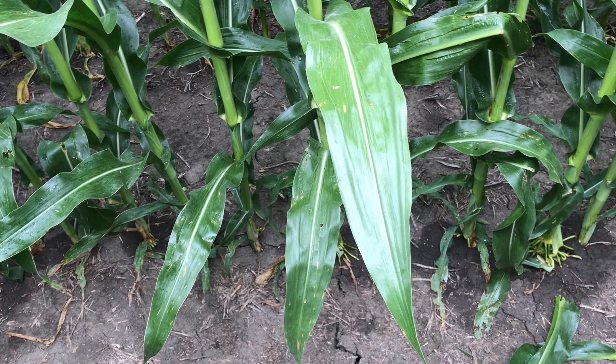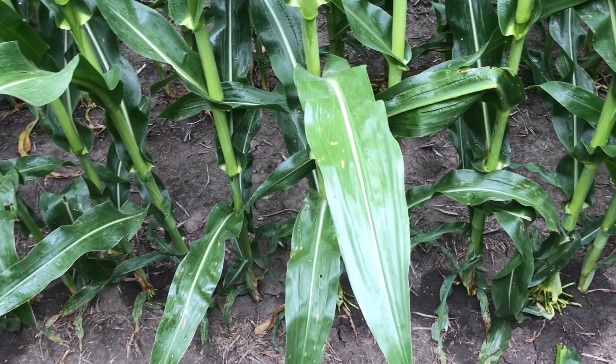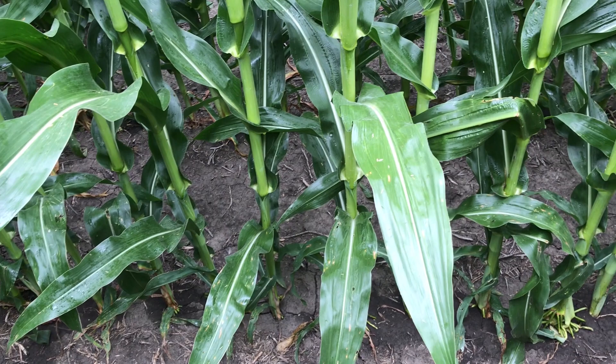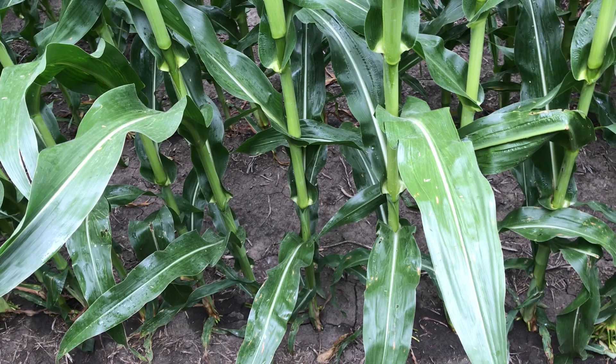As we look at fungicide applications in corn, we've got corn in all different growth stages in Iowa — from waist high that was planted late, to stuff that has been tasseled for a week or so. One thing is key: be out there scouting your corn, looking for gray leaf spot or other diseases that would tell us we need to be out there spraying fungicide. If you've already planned to spray fungicide, be making that timing at tassel time application.